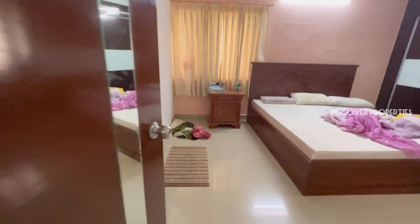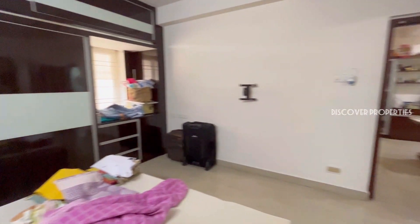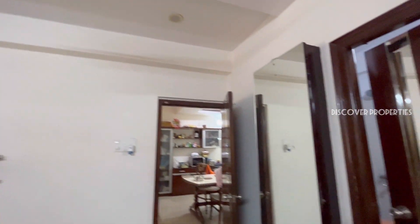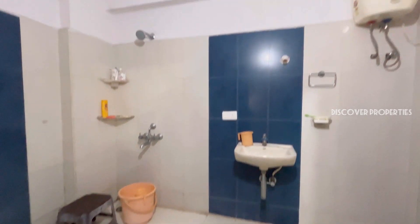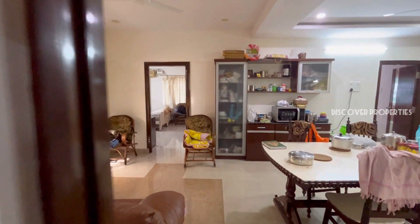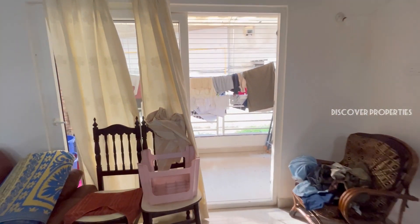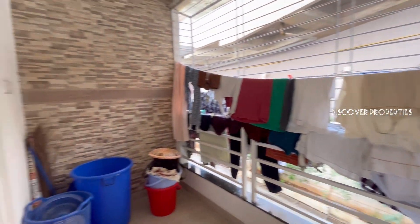This is the third bedroom and it has a very nice attached washroom. We have two balconies and three bathrooms in this flat. We have a balcony here in the dining area and there is a lot of natural lighting.